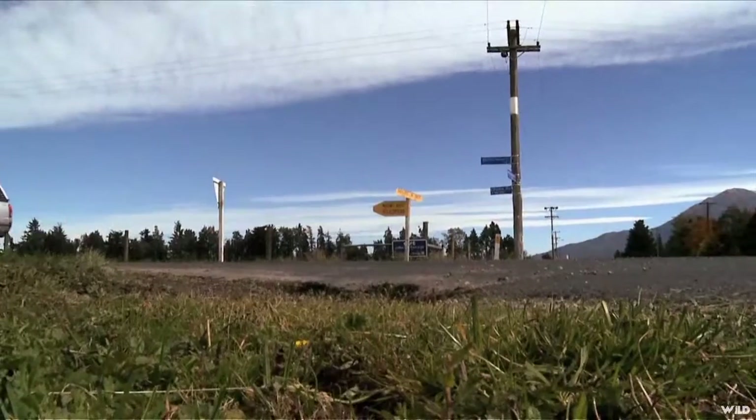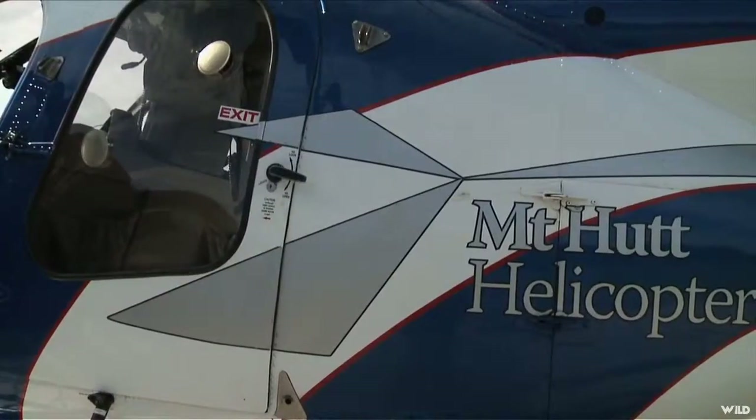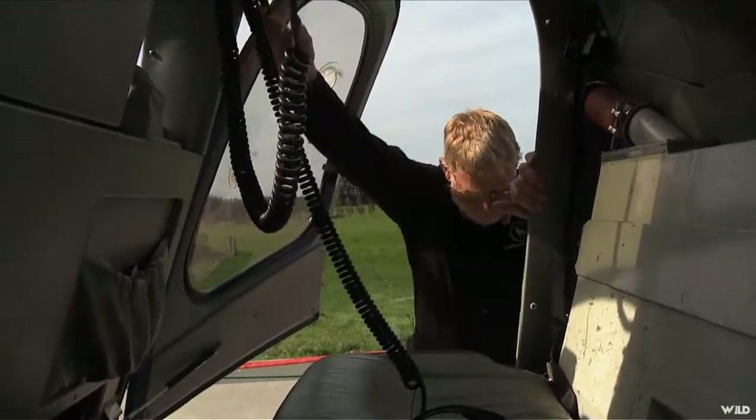To set it up, we went to Mount Nut Helicopters and visited with their pilot, looked at the machine, and learned about what you do — how to get in and how to get out.